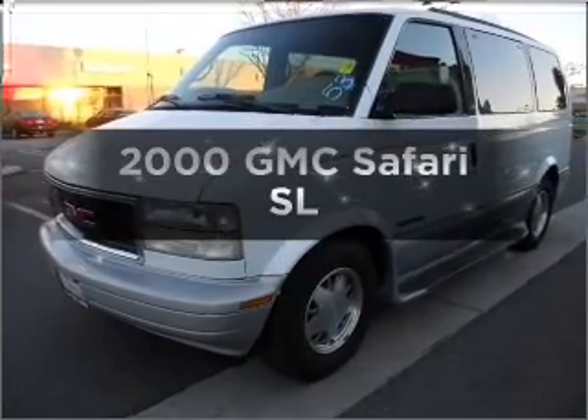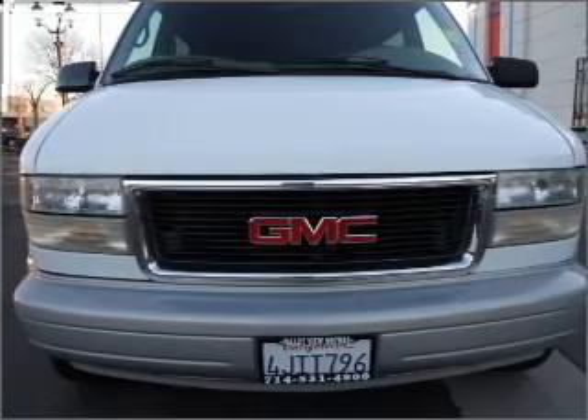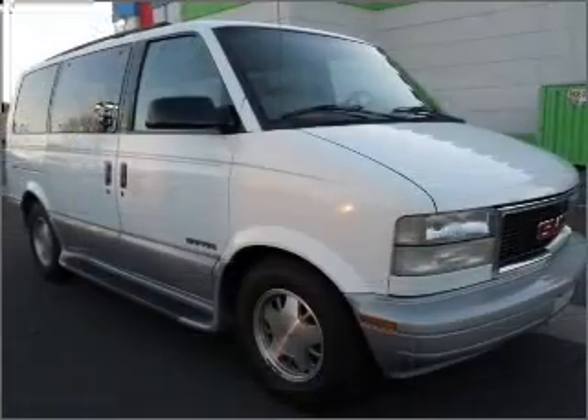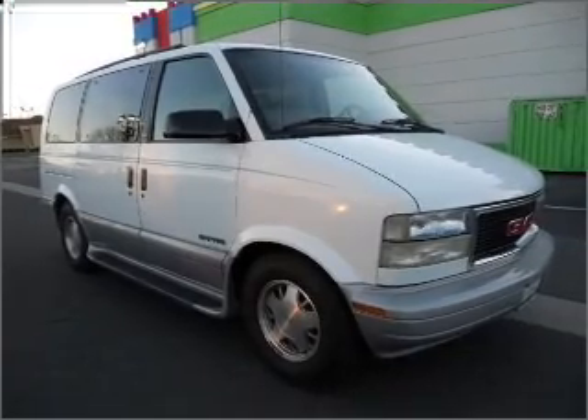Everything you need under one roof with this great vehicle. With a reliable six-cylinder engine connected to a smooth shifting automatic transmission. Premium wheels lend a distinctive appearance. Anti-lock brakes help you bring your vehicle to a safe stop.